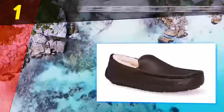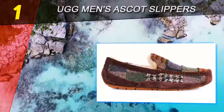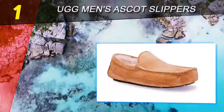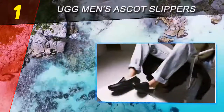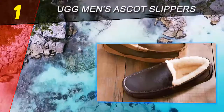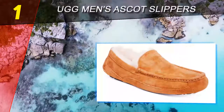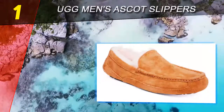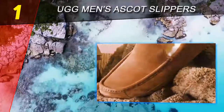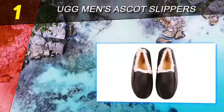Coming in at number one on our list: the UGG Men's Ascot Slippers. Full disclosure — I've owned a pair of UGG Ascot Slippers for six years. I posit that it's not through bias that I name these slippers the top pick in our guide, but rather because I researched the category heavily before getting my slippers those several years back, and because my frequent use of them has confirmed how durable and comfortable they really are. A YouTube video reviewer praised the soft-to-the-touch yet durable, water-resistant quality of the slippers, adding that they are the slipper to choose if you want your feet to love you forever.